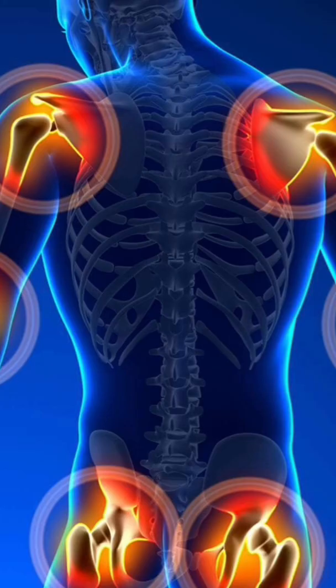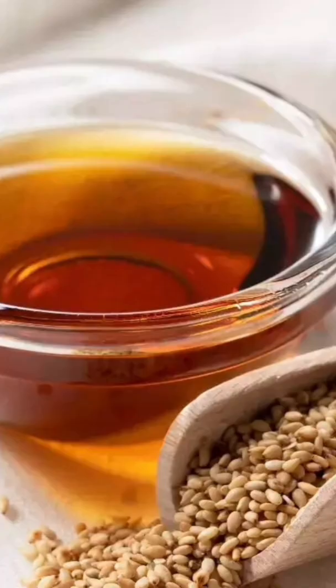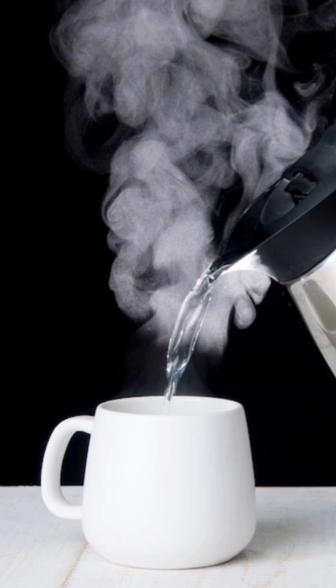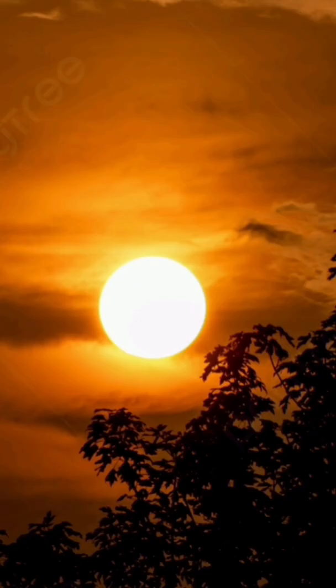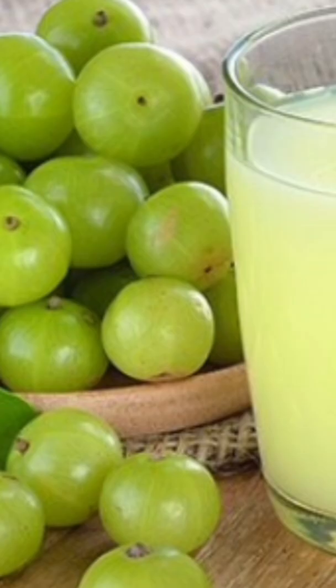For Vata balance, joint pain, and gas issues, mix 1 teaspoon Amla powder with 2 teaspoons sesame oil. If you dislike the taste, make a paste and swallow with hot water. Best taken in the evening when Vata is dominant. Lukewarm water is recommended for better digestion after consuming sesame oil.